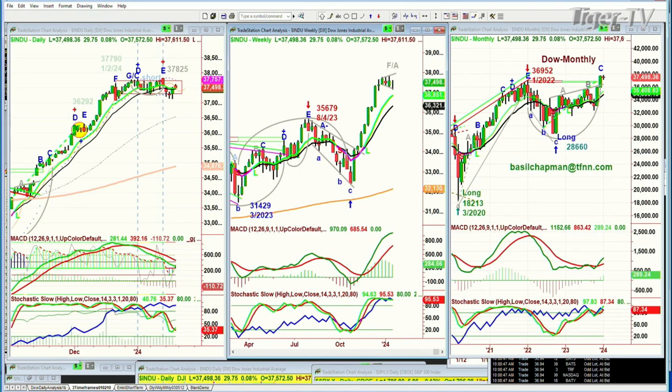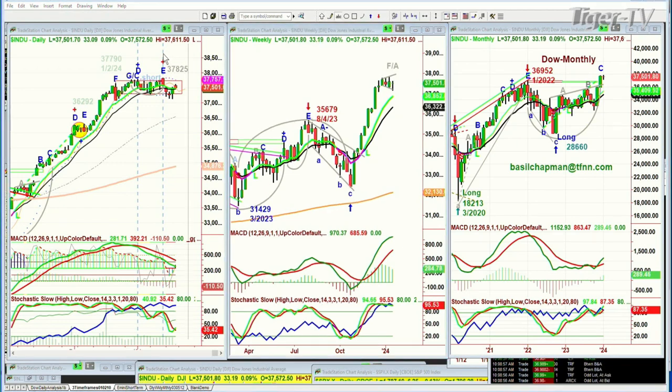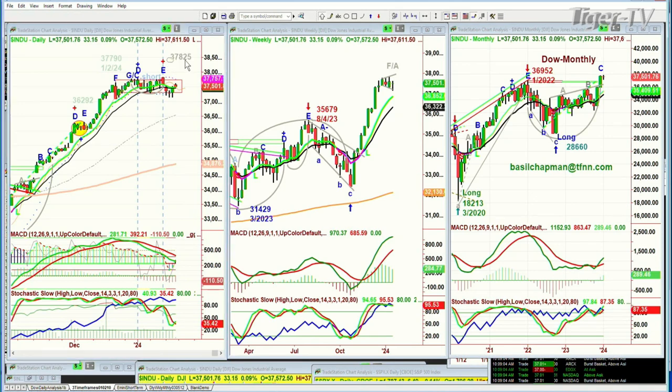The Dow made a high at 37,719 on the 2nd of January. They made a cup formation and on the 12th of January — a week ago exactly — it made a nominal new high. That nominal new high went to 37,825, 35 points higher. But look — the MACD was much weaker, the stochastic was much weaker, the on-balance volume was actually pretty good. But it hit that high. The 9-period moving average — I needed to show you this because when we went short the Dow, we are long on core positions from March of 2020 and October of 2022. We are long the diamonds and the three times long UDOW.